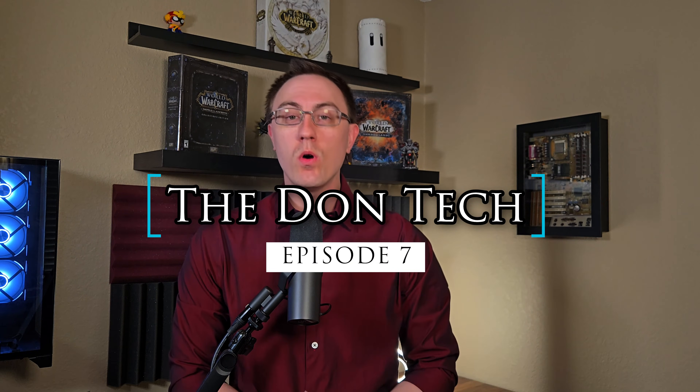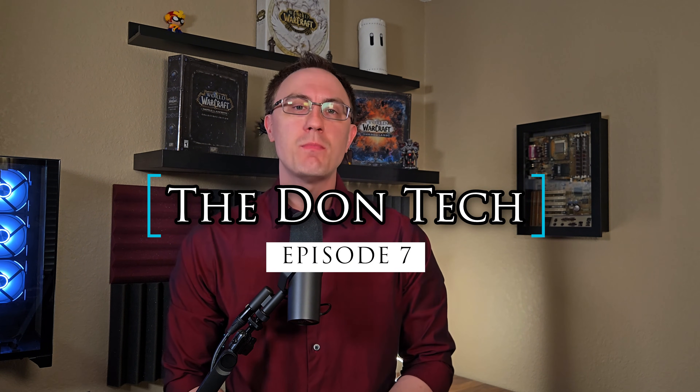What's up everyone, it's the Don with Don Tech. Welcome to part number 7 of my 8-part review series, where I'm diving deep into every component of my ultimate gaming PC build. If you followed my PC Part Shopping series, you know that I did my research and bought the best, longest-lasting parts for my build. And today, we're looking at my GPU.